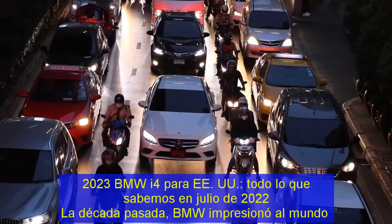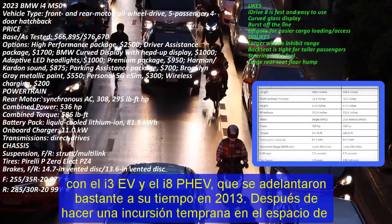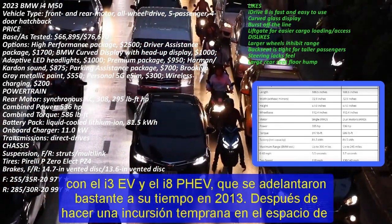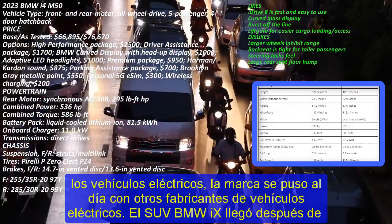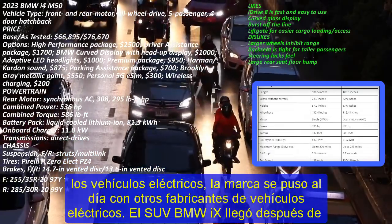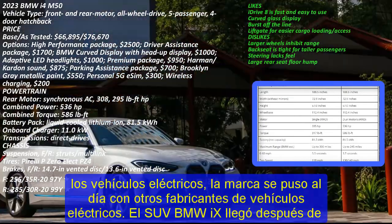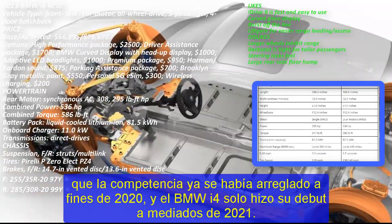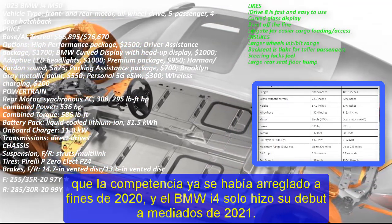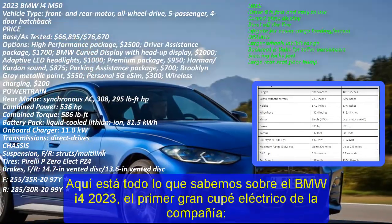2023 BMW i4 for the US — Everything We Know. Last decade, BMW impressed the world with the i3 EV and the i8 PHEV, which were quite ahead of their time in 2013. After making an early foray into the electrified vehicle space, the brand has played catch up to other EV makers. The BMW iX9 SUV arrived after the competition in late 2020, and the BMW i4 only made its debut in mid-2021. Here's everything we know about the 2023 BMW i4, the company's first electric Grand Coupe.